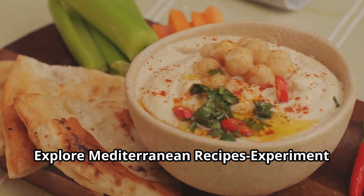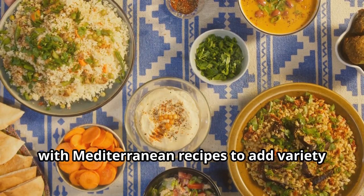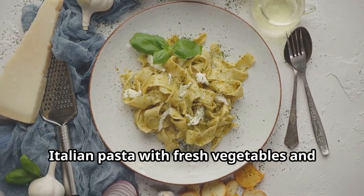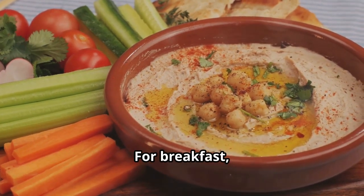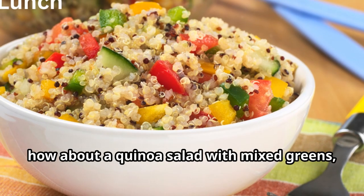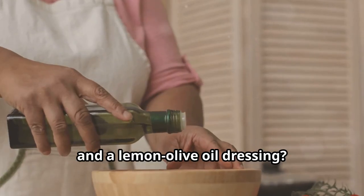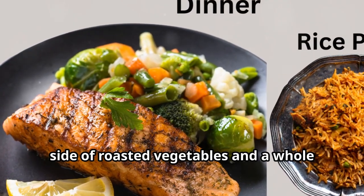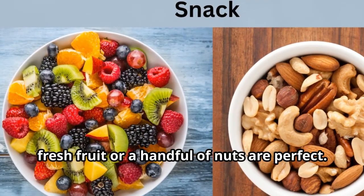Lastly, explore Mediterranean recipes. Experiment with Mediterranean recipes to add variety and excitement to your meals. Try dishes like Greek salads, Italian pasta with fresh vegetables and olive oil, and Middle Eastern hummus and falafel. For breakfast, you can have Greek yogurt topped with fresh berries, honey, and a sprinkle of nuts. For lunch, how about a quinoa salad with mixed greens, cucumbers, tomatoes, olives, feta cheese, and a lemon olive oil dressing? Dinner could be grilled salmon with a side of roasted vegetables and a whole grain pilaf. For snacks, fresh fruit or a handful of nuts are perfect.